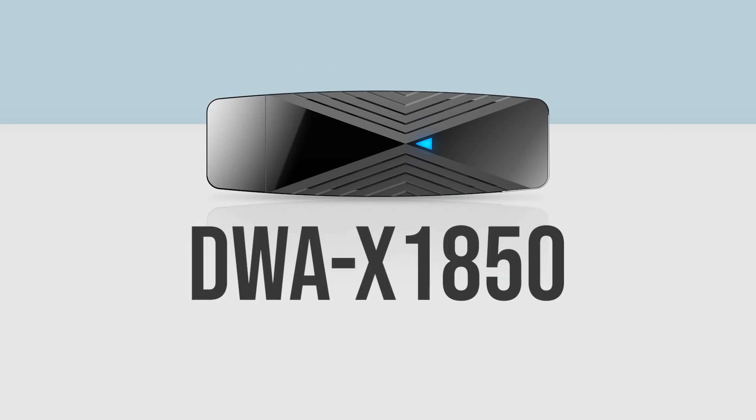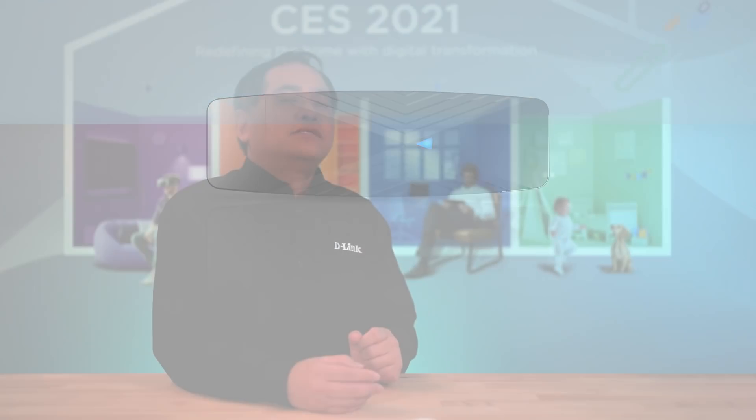The D-Link AI M32, our first outdoor Wi-Fi 6 mesh router, extends your high-performance networking to outdoor applications such as laptops, cameras, and IoT devices. With our world's first Wi-Fi 6 USB adapter, the D-WAX 1850, Windows and Mac users can now benefit from high-speed, secure Wi-Fi 6 connections for critical applications and easily upgrade their computers.